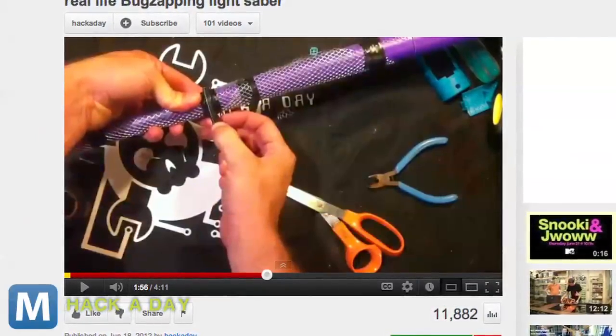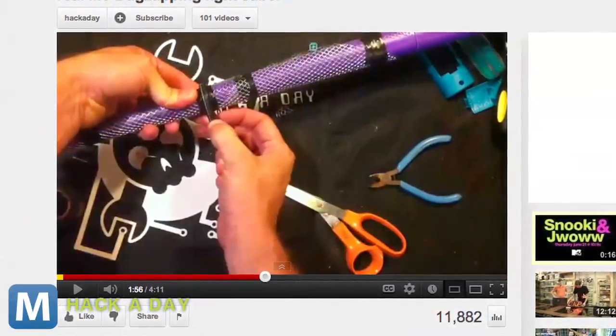It's not a stream of plasma, unfortunately, but rather a sandwich of electrically charged wire meshes — that's how bug zappers work, after all. A bug that gets caught between the meshes creates a short and gets fried.